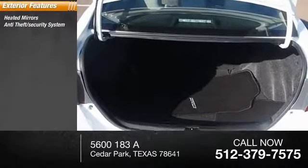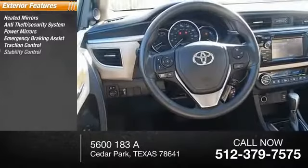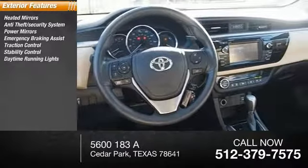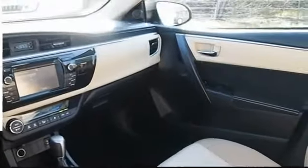Heated mirrors, anti-theft security system, power mirrors, emergency braking assist, traction control, stability control, daytime running lights, engine immobilizer, outside temperature gauge, power brakes.